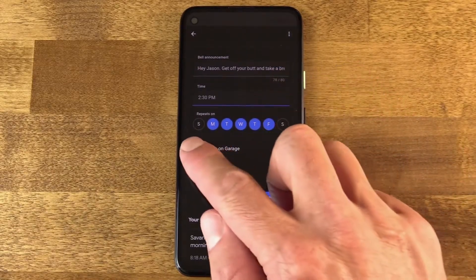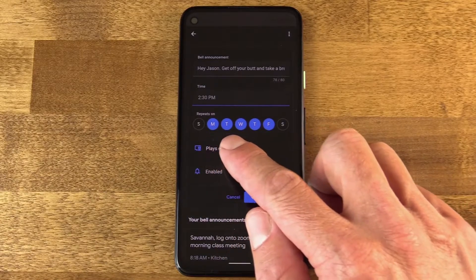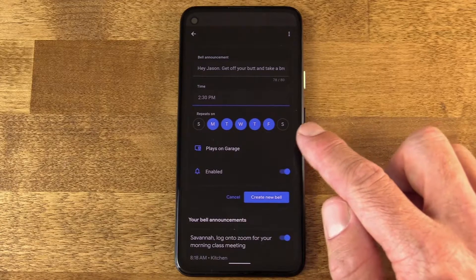And I can set this to repeat any day of the week. Of course, my work days are Monday through Friday. So I'm going to set that here. Every Monday through Friday, this is going to sound. And this break is always going to be necessary, so I can feel comfortable doing that.